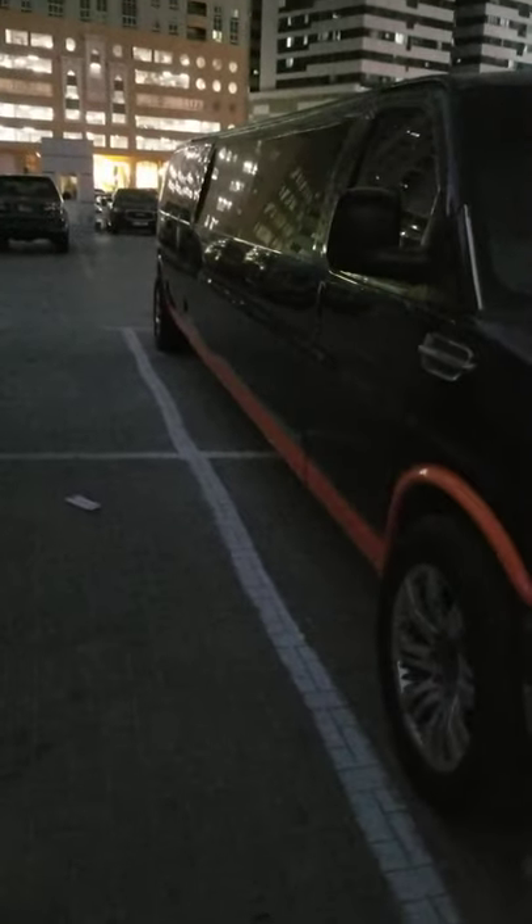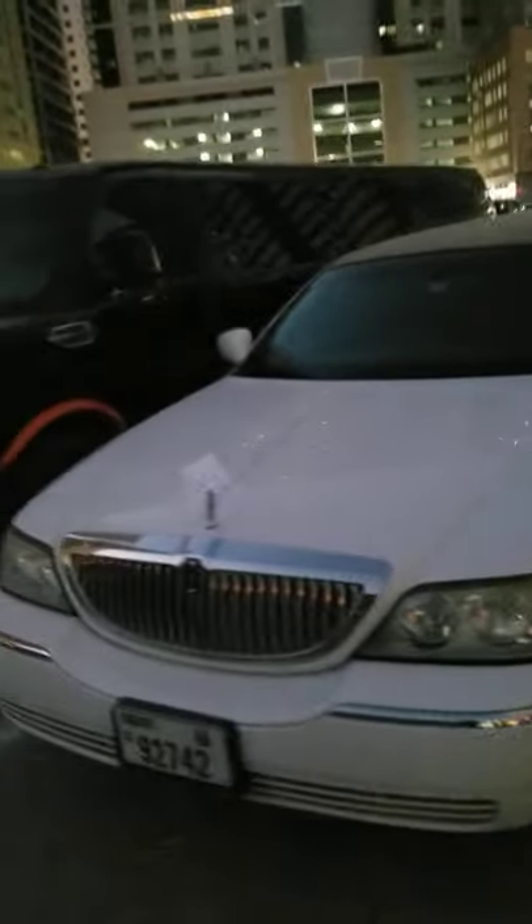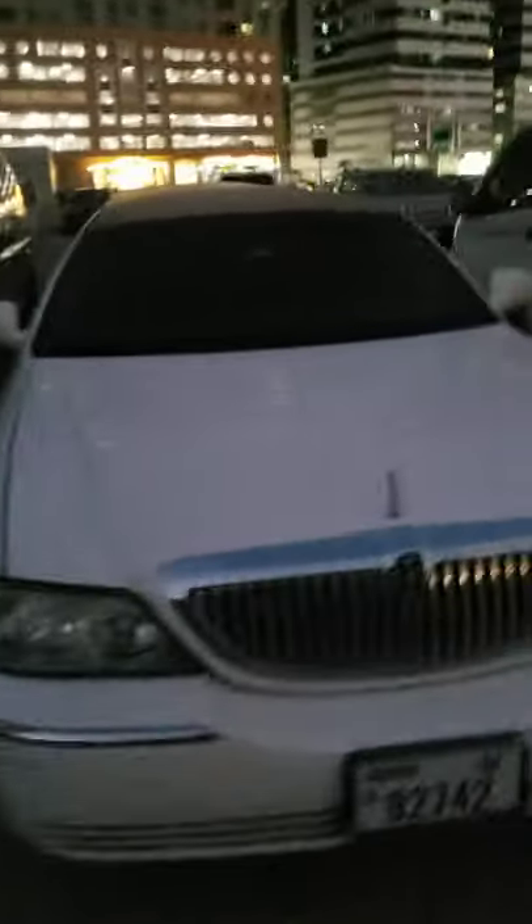After the Hummer limousine, here you have a GMC limousine. It's huge, it's massive, it's wide, it's beautiful, so nice. And next to the GMC limousine is a Lincoln limousine. This is a limousine parking yard with excellent, beautiful cars — indeed very wonderful machines.